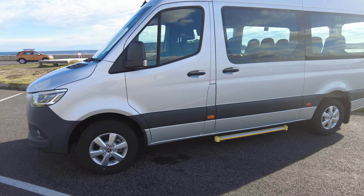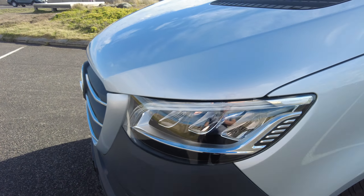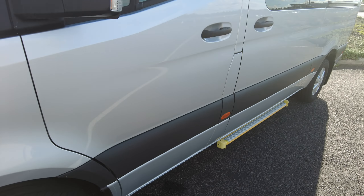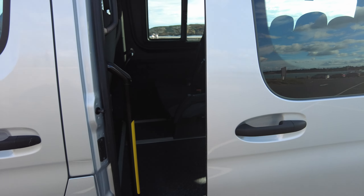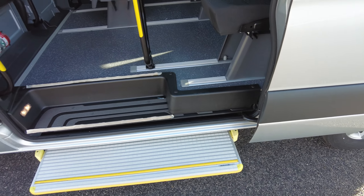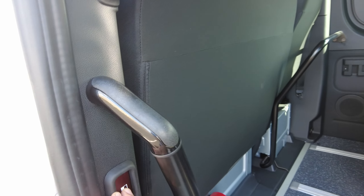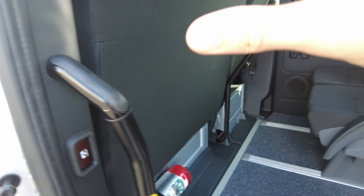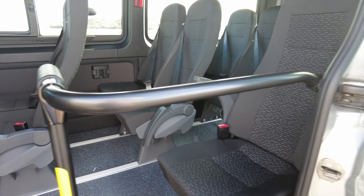As the upper variant, it scores a couple of extra features as standard — though you can option them into the lower grade model too. We've got LED daytime running lights and LED headlamps, plus the electric sliding door. There's just one access doorway to the main compartment, with an electric step that pops out at the bottom. You can open it by the handle, by a button at the door, or by a button in the driver's dashboard.